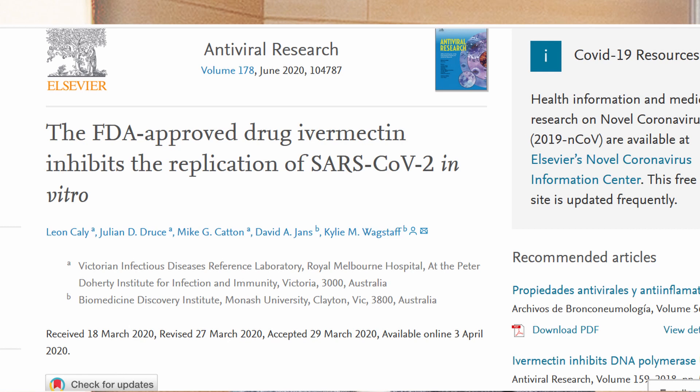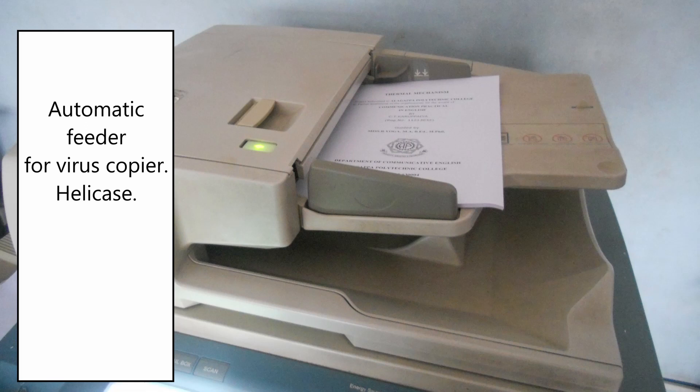Ivermectin does work against viruses in the lab. So what are the mechanisms for ivermectin in COVID-19? Well, it damages the virus copy machine called an RNA polymerase. It attaches to the virus copy or automatic sheet feeder called helicase, and the virus uses this to make faster, better copies. It also slows down your power plants, the mitochondria, protecting them from virus hijacking. And it may decrease the entry of the virus by changing your ACE2 receptors.